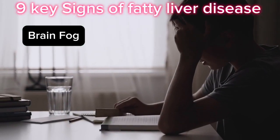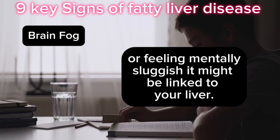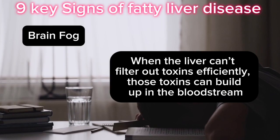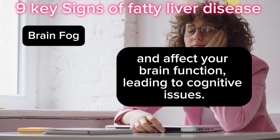6. Brain Fog: If you've been experiencing brain fog, trouble focusing, memory lapses, or feeling mentally sluggish, it might be linked to your liver. When the liver can't filter out toxins efficiently, those toxins can build up in the bloodstream and affect your brain function, leading to cognitive issues.